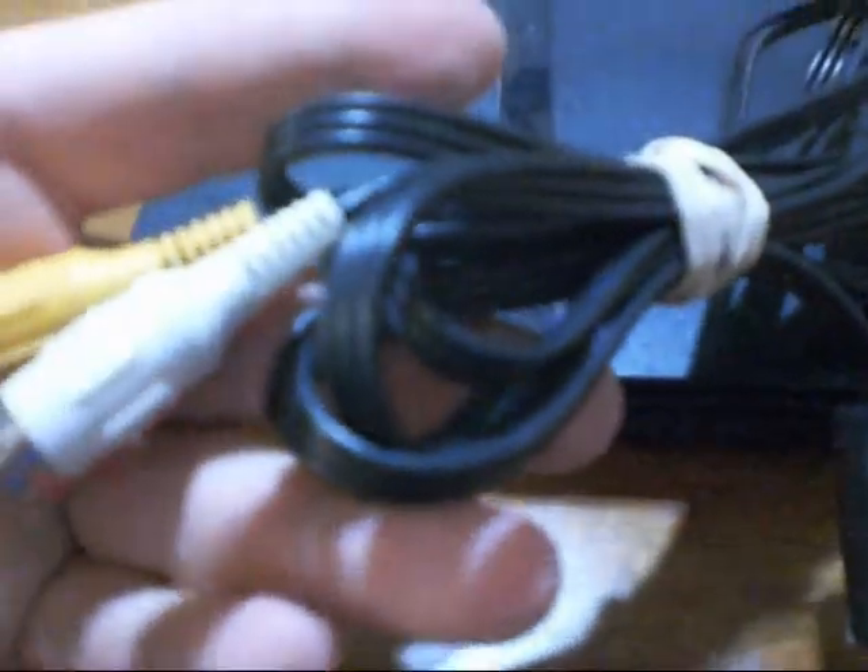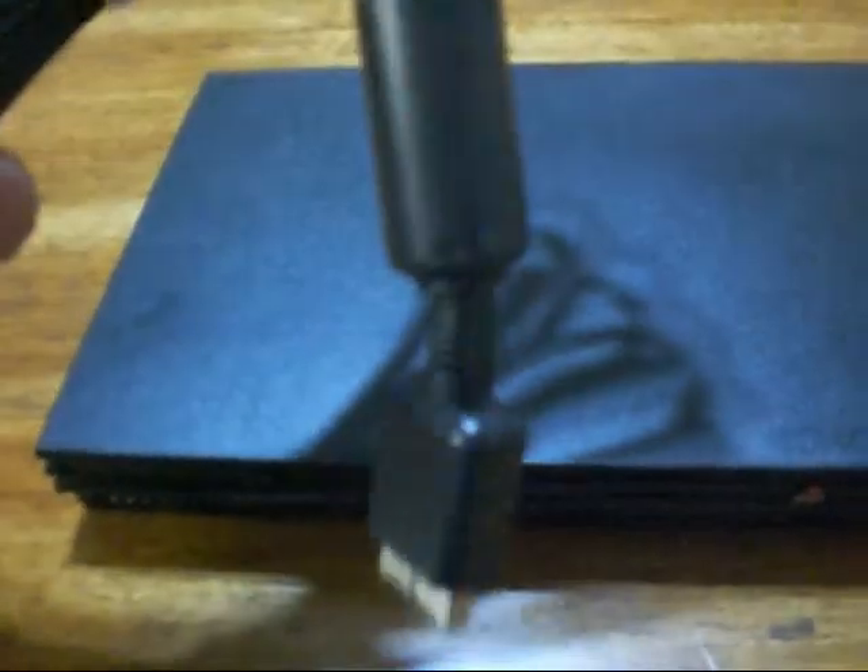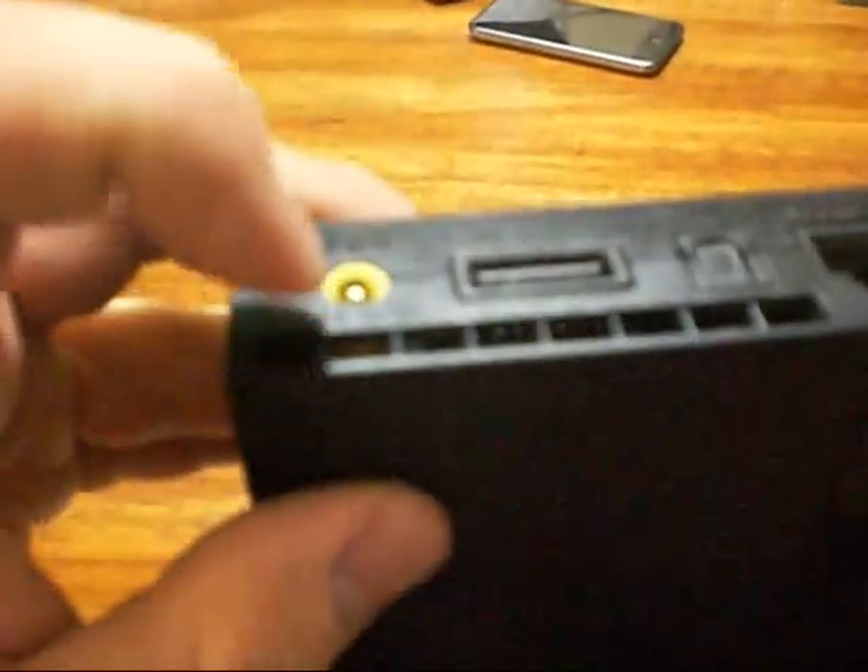The next thing I got at the Goodwill was this PS2 Slim model. I don't know if it works or not because I don't have the power cord — all I have are the audio/video cables. It's missing the DC outlet power adapter.